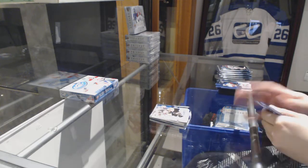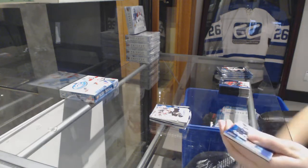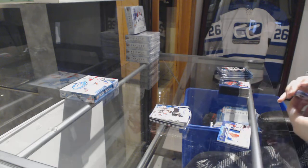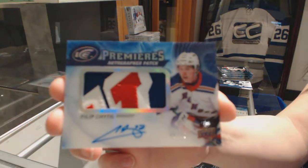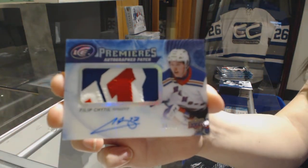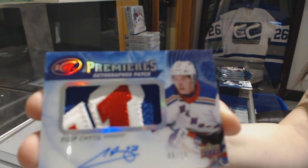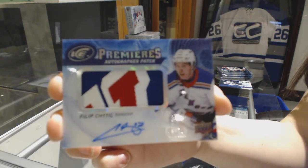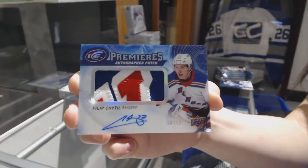For the Boston Bruins, David Pastrnak. We've got an Ice Premier's Auto Patch, numbered 6 of 10 for the New York Rangers, Phillip Heedle. This has been a pretty killer break for the Rangers, I'd say, for $19. That is beautiful.